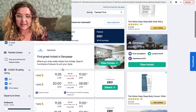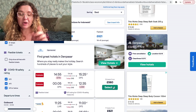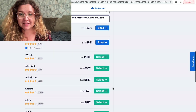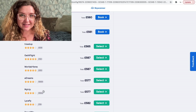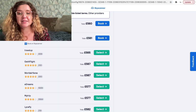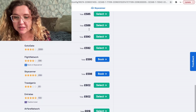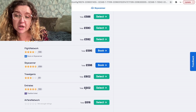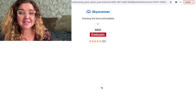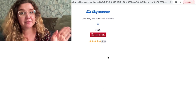When you press select it brings you to a page showing all the different prices on third-party websites. The cheapest is with Travel Trolley at £560. Emirates comes up at £602, but you're going to want to book with Emirates because that's a flexible ticket — with things as they are we might need to cancel or move the flight, so it's much safer. So that's £602 for return flights to Bali for four weeks.